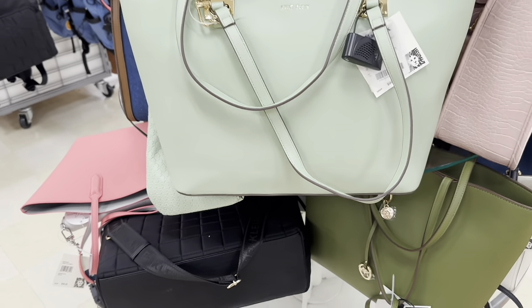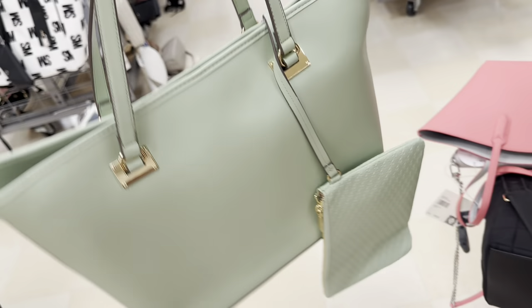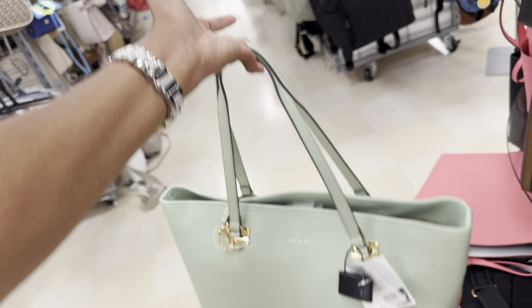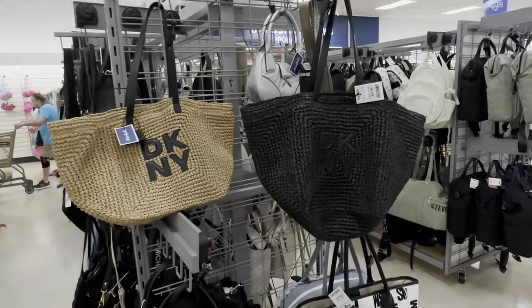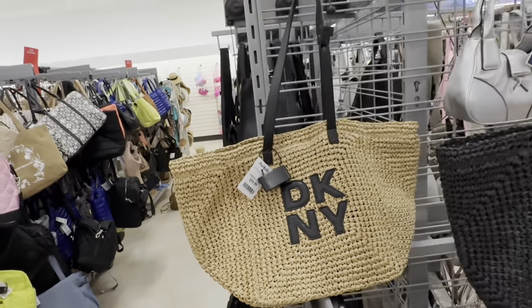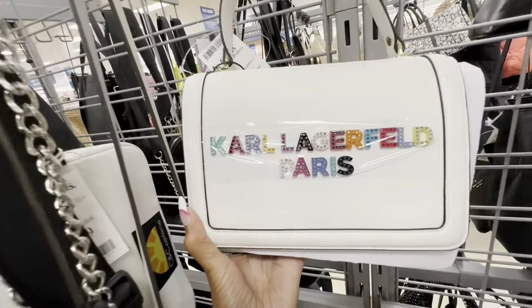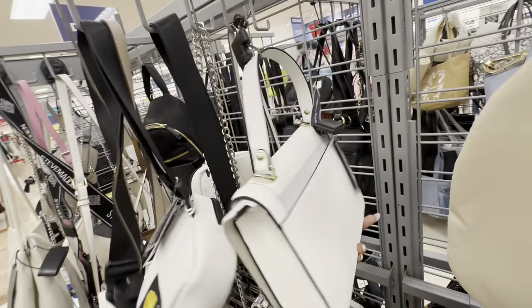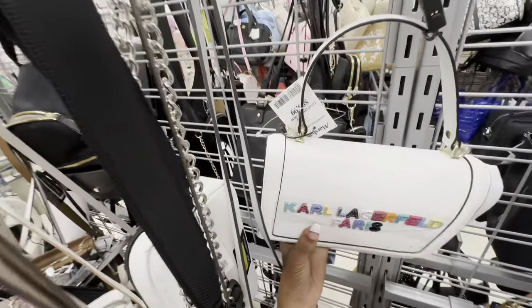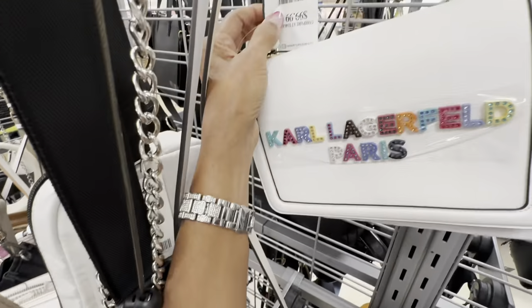Did I show you this green Incline tote? Three compartments, this one also has a pouch — $40. They have some nice DK and white tote — they have it in black and natural, and these are $60. Check out this one — look at the colors, shoulder strap, slip pocket, also comes in a crossbody strap. Retail $228 and it's $100 here.